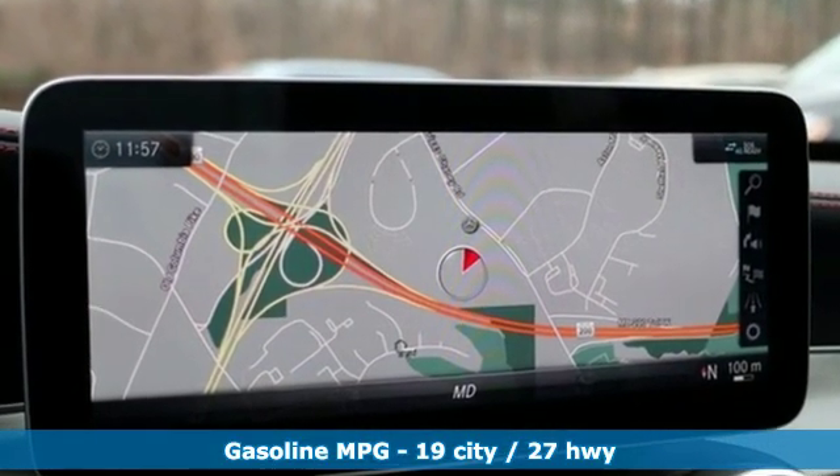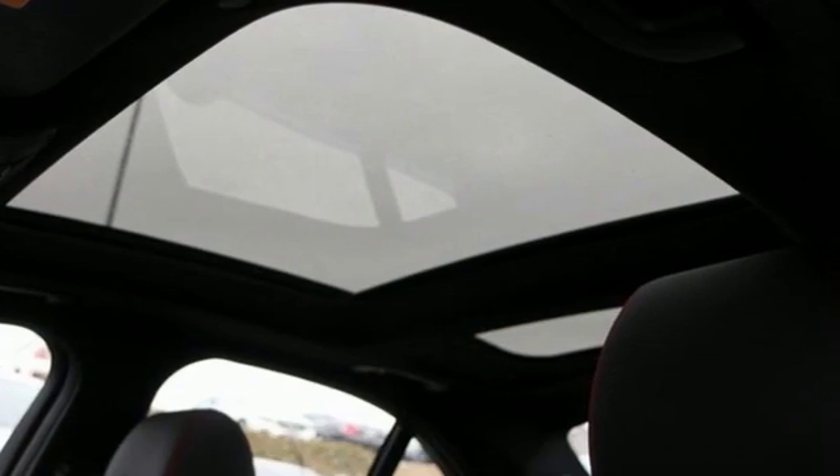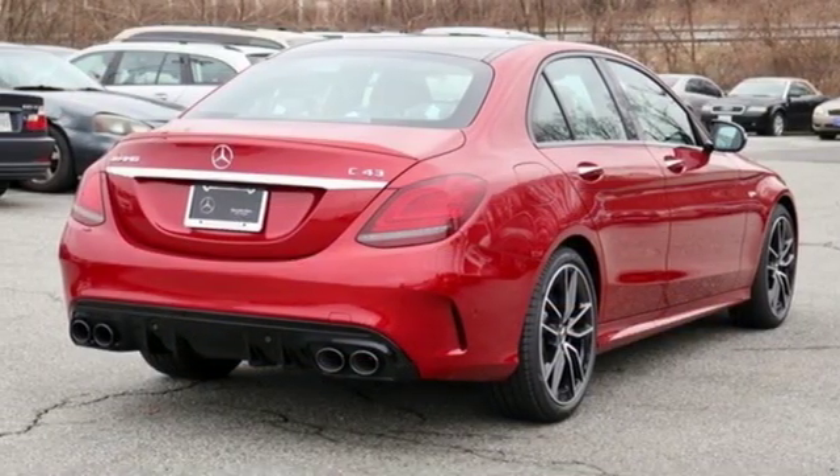It comes nicely equipped with features you'll love: streaming audio, power heated mirrors, dual-zone climate control, auto-dimming rear-view mirror, doors and push-button start proximity key.